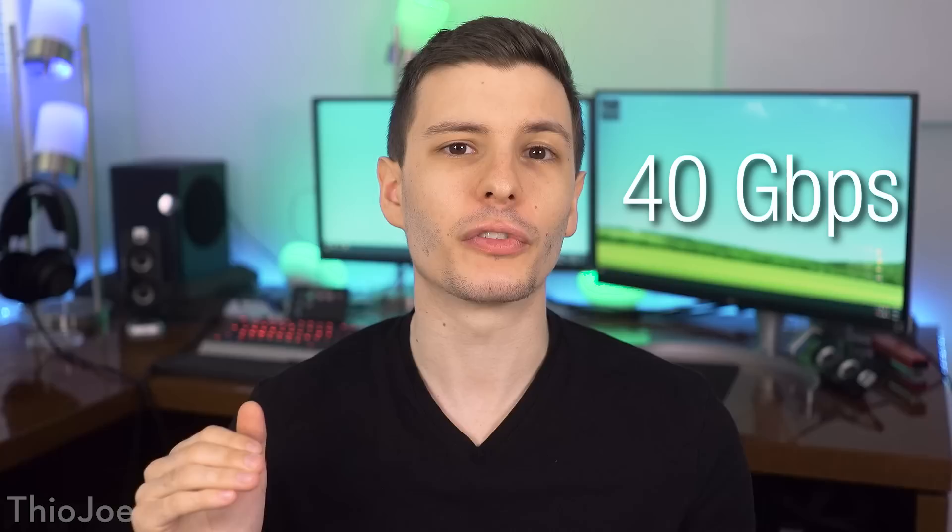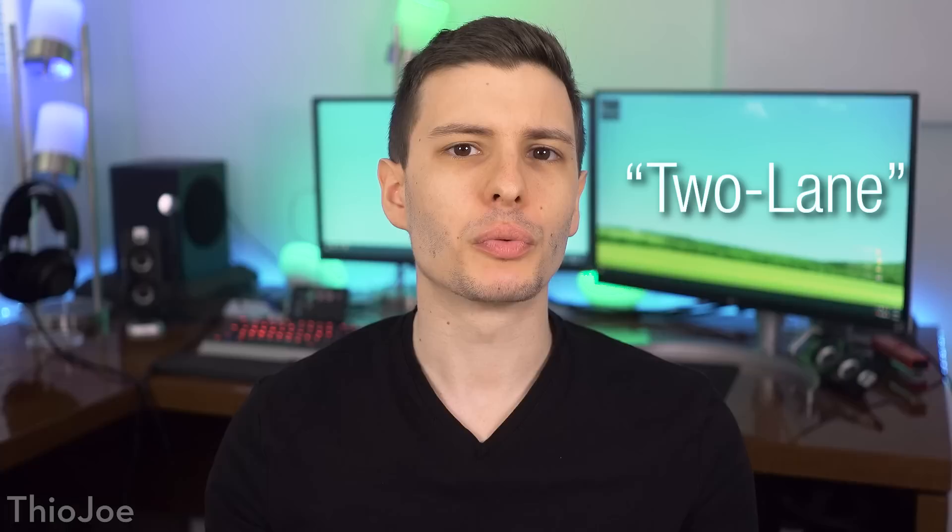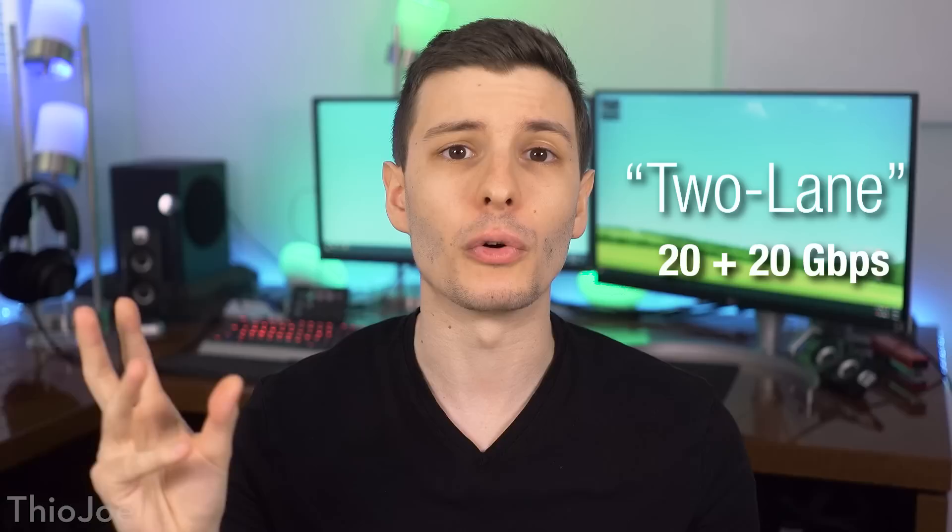So what is the deal with USB 4 and how is it better? The first main improvement is obviously speed — it's going to have a maximum of 40 gigabits per second, which is twice the current latest USB version that only supports 20 gigabits per second. Like the most recent 3.2 specification, USB 4 is going to support two separate lanes of data, divided into 20 gigabits per second each, which you can combine for a total of 40.